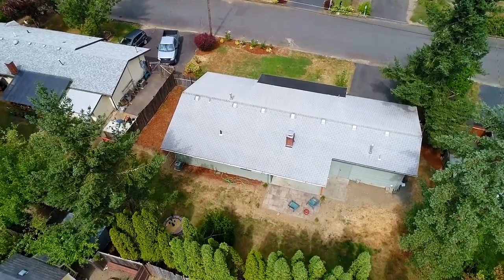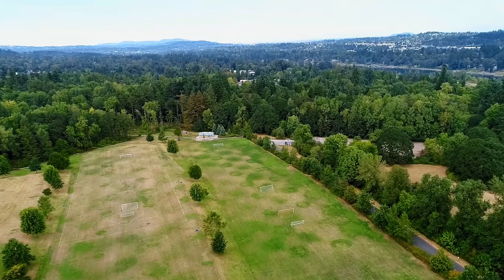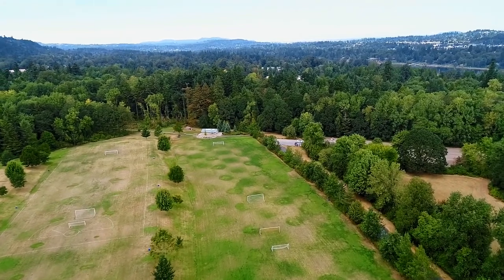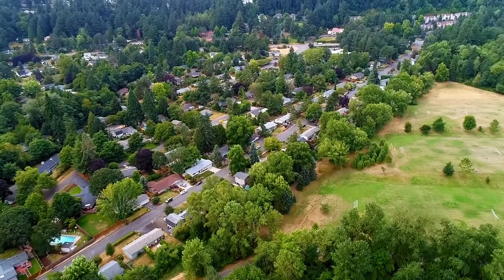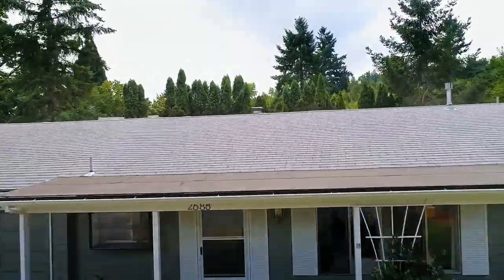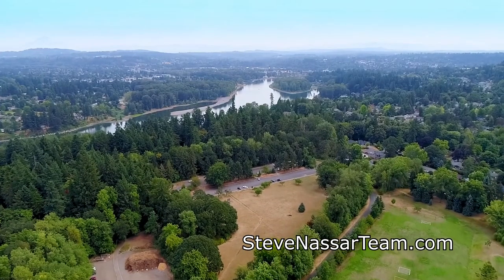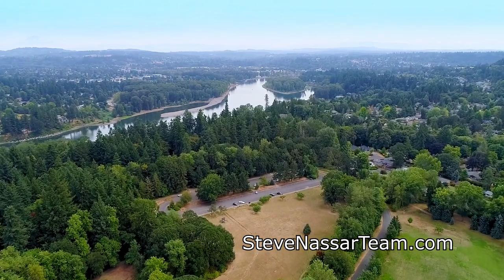Other features include new carpet, new paint and an oversized two-car garage. Living here you can always enjoy the fabulous trails, picnicking, birdwatching, fishing, and you'll find a popular dog off-leash area close by. The area is convenient to all that Westland has to offer with an easy drive to Portland and highways. A beautiful home in a sought-after location — it's all here waiting for you to call home.